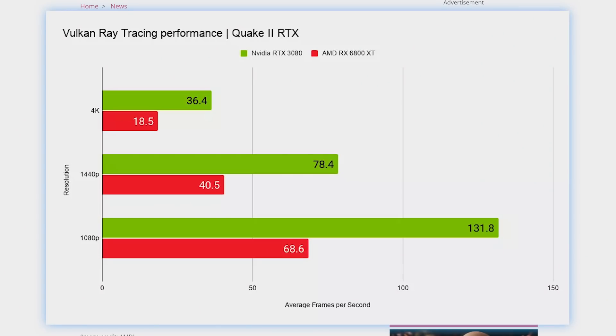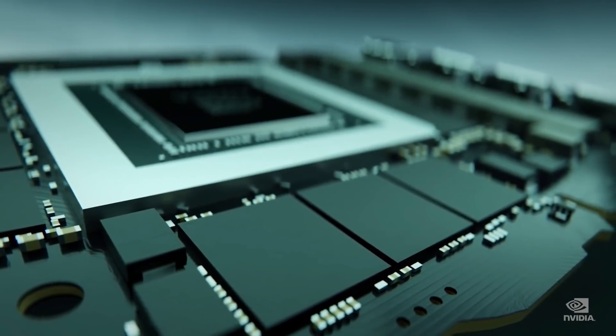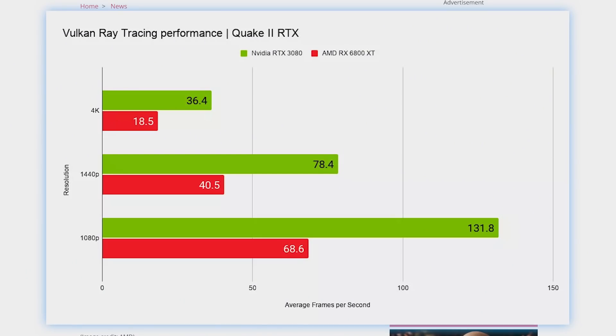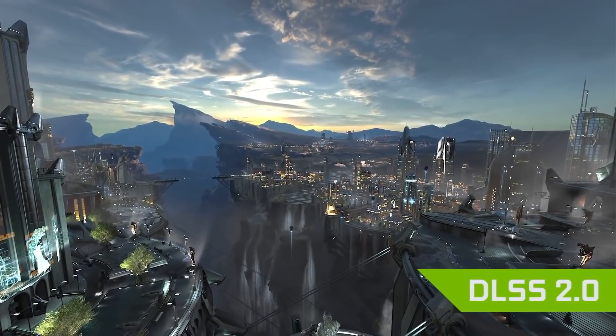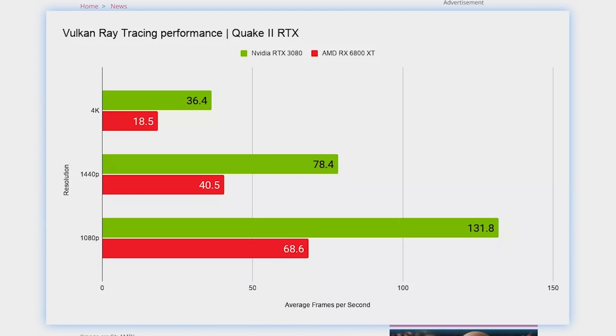Still, this is the public release, and as of now, Nvidia's RTX 3000 series simply demolishes AMD when it comes to ray tracing support. We'll have to see if that improves in time, as well as what AMD has planned for their DLSS competitor. Time will tell.